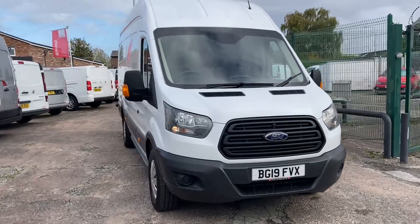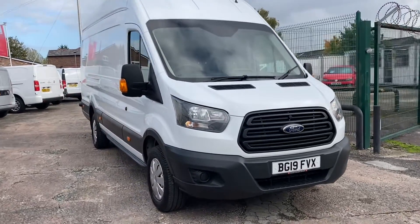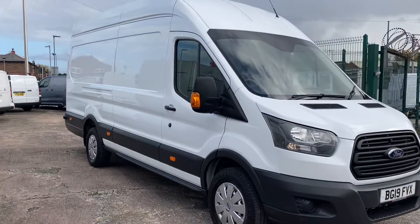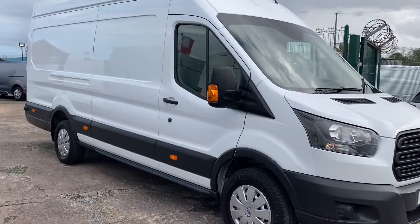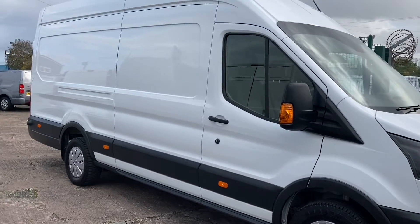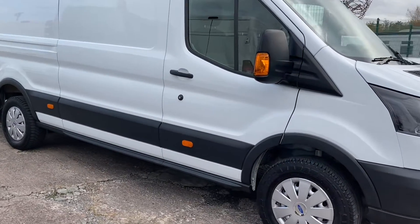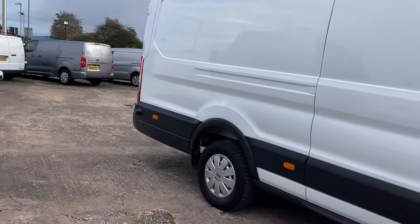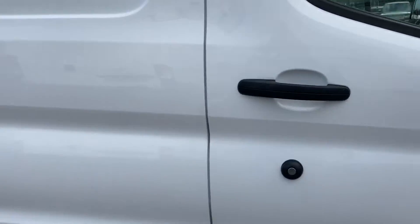Hi, I'm Gerry from Cheshire Vehicle Supplies. Today we've got a 19 plate Ford Transit 350 L4 H3 Jumbo. It's a one-owner vehicle with full service history, and it is a Euro 6.